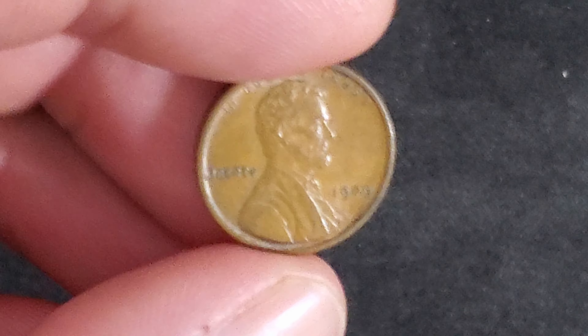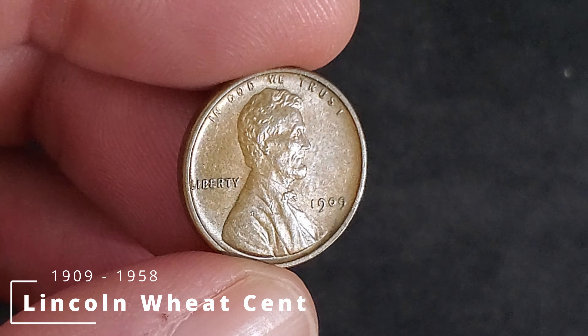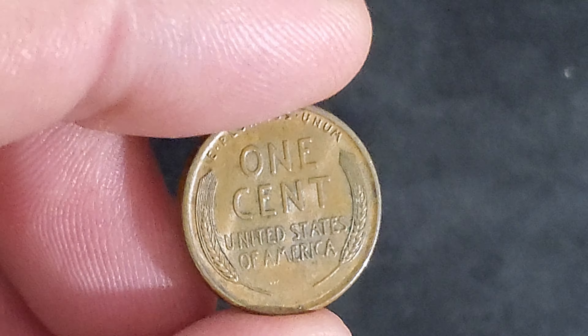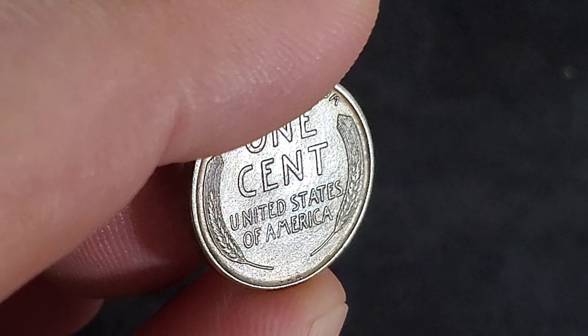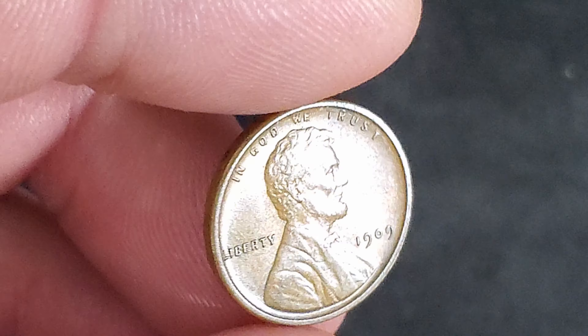In 1909, with the centennial of Abraham Lincoln's birthday fast approaching, President Theodore Roosevelt authorized the minting of the Lincoln cent. The reverse features two stalks of durum wheat — the same kind used to make spaghetti — and thus it became known as the wheat cent.